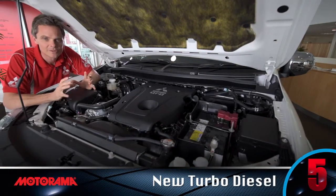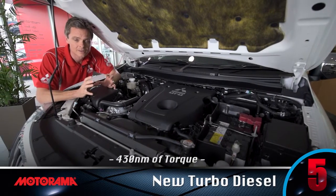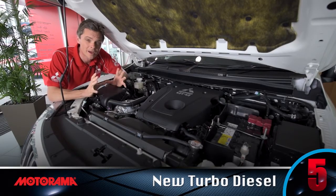The all-new Mitsubishi Common Rail Turbo Diesel engine is made from all aluminium, making it lighter, more fuel efficient and more powerful than ever.